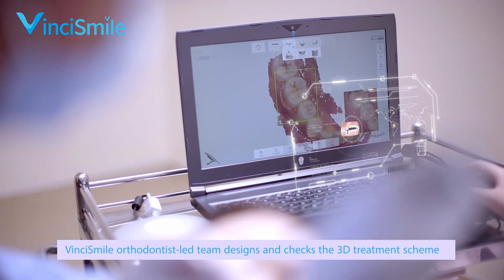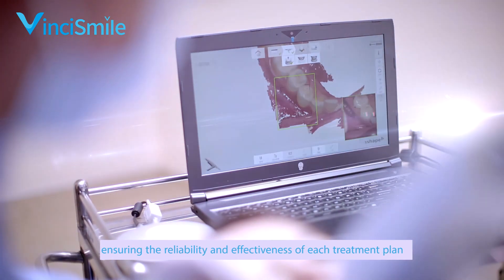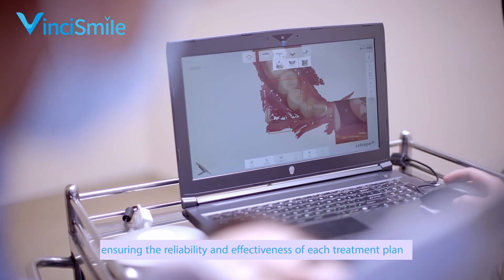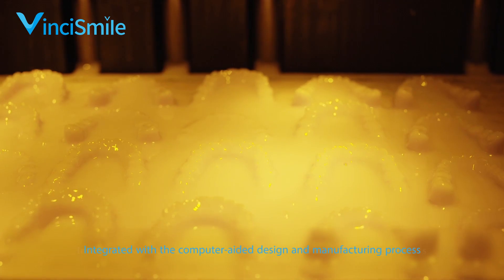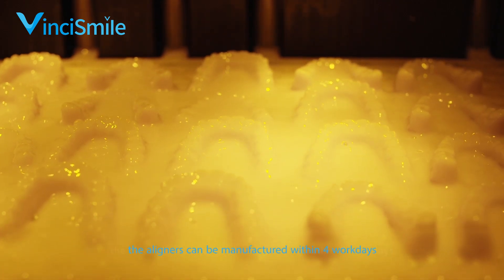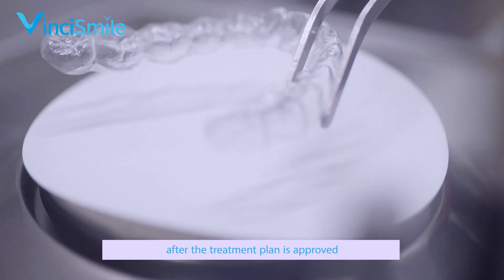VinciSmile's orthodontist-led team designs and checks the 3D treatment scheme, ensuring the reliability and effectiveness of each treatment plan, integrated with computer-aided design and manufacturing process. The aligners can be manufactured within four workdays after the treatment plan is approved.